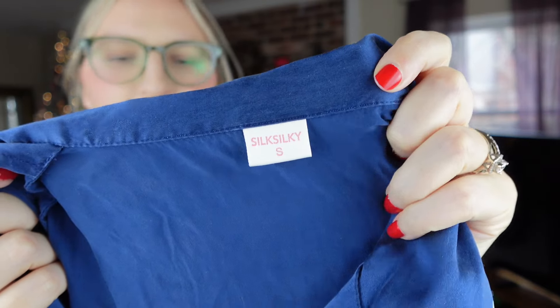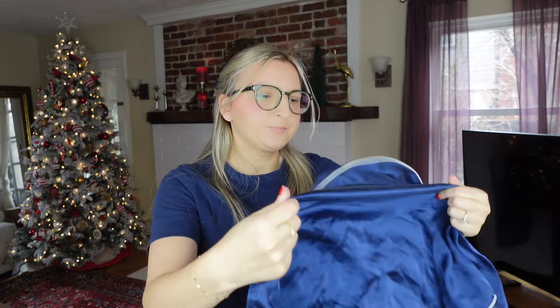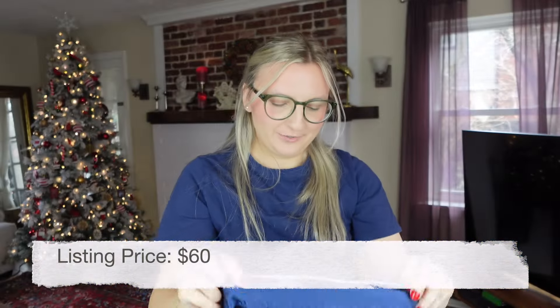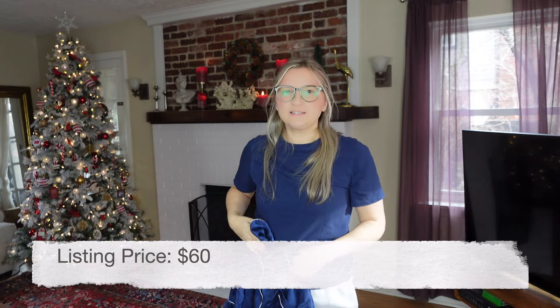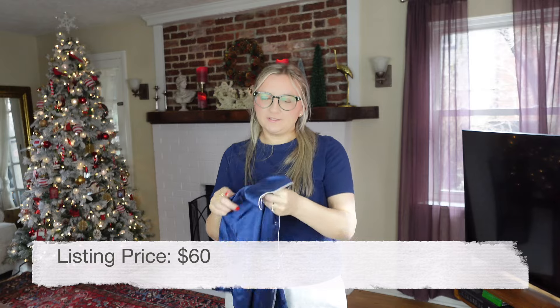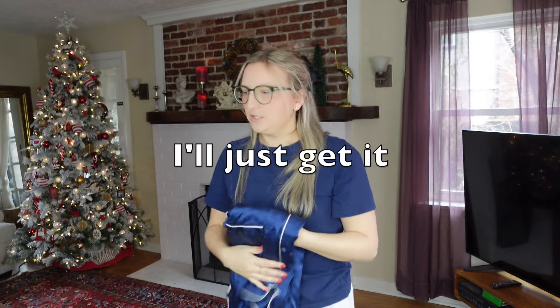Next I got a 100% silk sleep shirt — the brand is Silk Silky. I just felt it and knew it was silk. I know people like to sleep in silk. This was found right next to the Ralph Lauren Collection blazer.